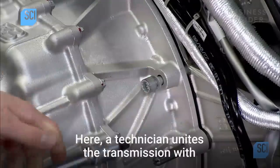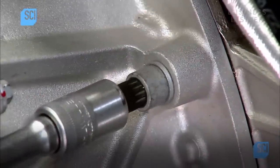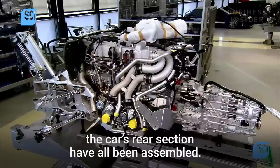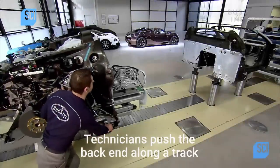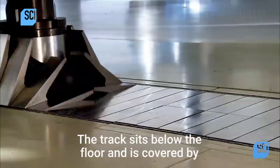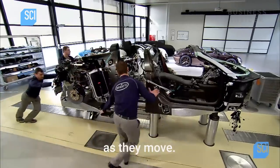A technician unites the transmission with the engine and carefully bolts them together with a handheld ratchet. The mechanical components of the car's rear section have all been assembled. Technicians push the back end along a track to meet the front. The track sits below the floor and is covered by metal plates that open and close around the trolley feet as they move.